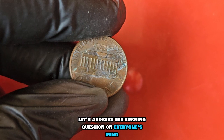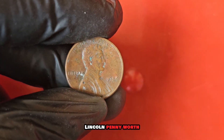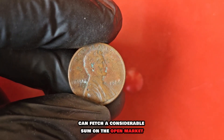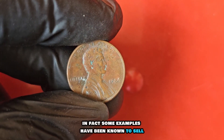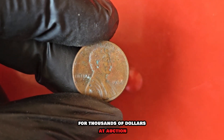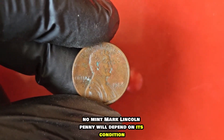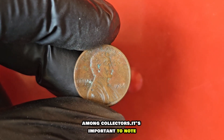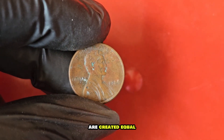Let's address the burning question on everyone's mind: just how much is the 1984 no-mint mark Lincoln penny worth? Due to its rarity and unique error, this coin can fetch a considerable sum on the open market. In fact, some examples have been known to sell for thousands of dollars at auction. The exact value will depend on its condition, scarcity, and overall demand among collectors.